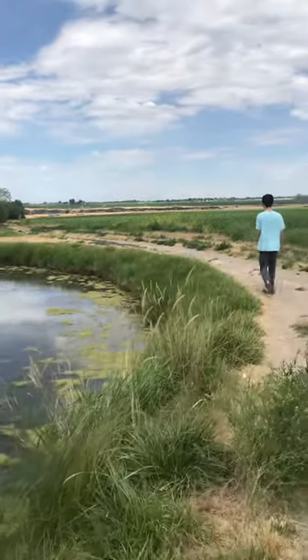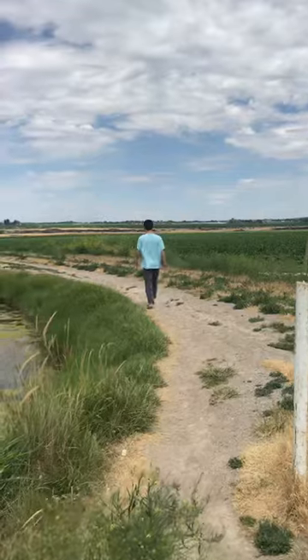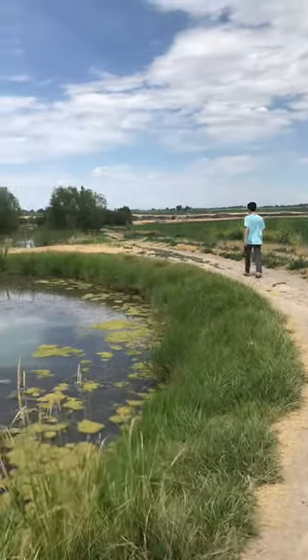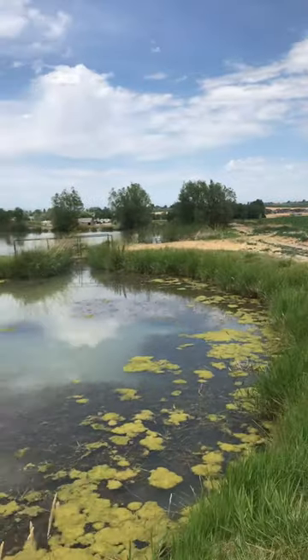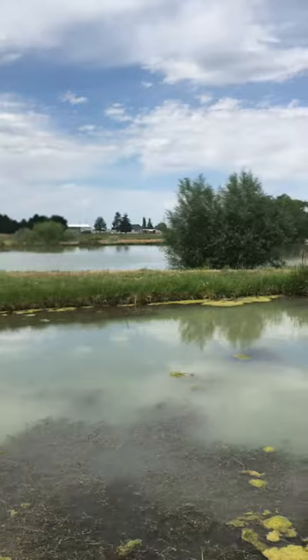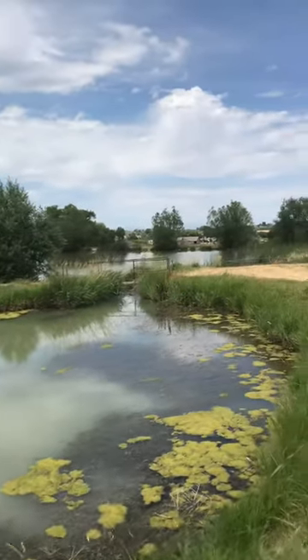We're over here at the Filer Fishing Ponds. When you first come in there's a small one for kids 12 and under. There's like a lake, two smaller ponds — three of them — but they connected this bigger water over here.